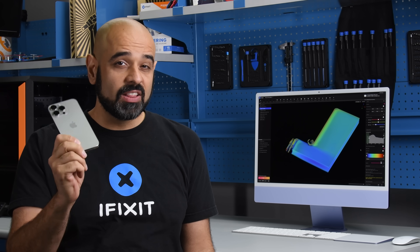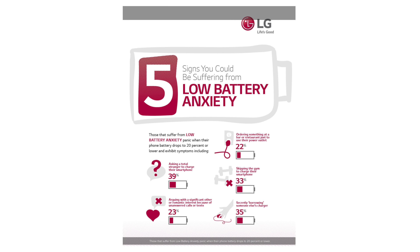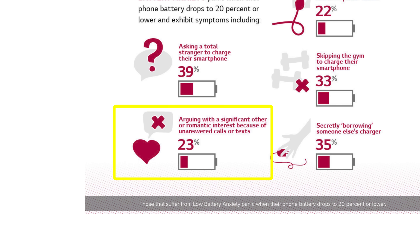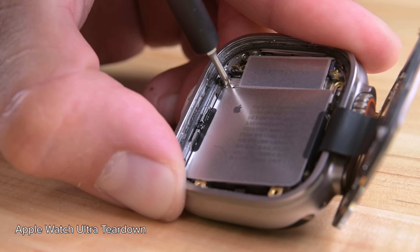Do you ever panic when your phone battery is dying? Low battery anxiety is real and believe it or not it even causes breakups. According to LG, a quarter of all couples have argued about missed text messages because of a dead smartphone battery. But those encased batteries are a sign that things are changing.